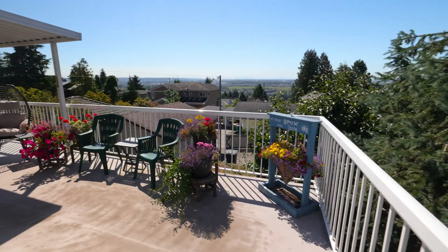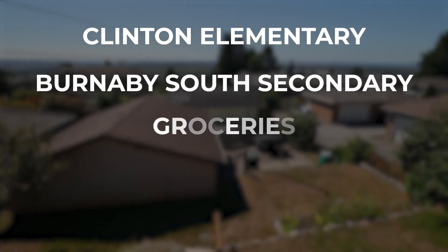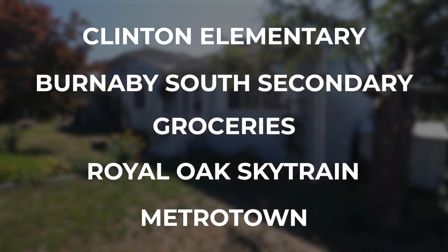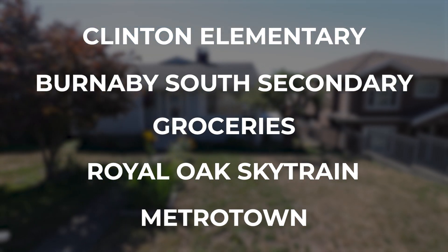This home is walking distance to Clinton Elementary, Burnaby South Secondary, groceries and Royal Oak SkyTrain — only one stop away from Metrotown. Restaurants and more are minutes away at Market Crossing below.